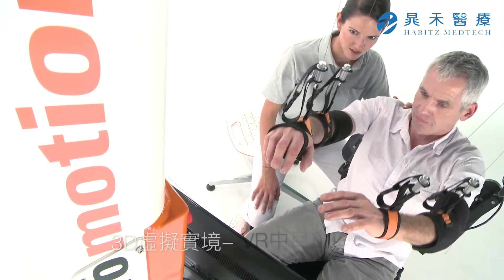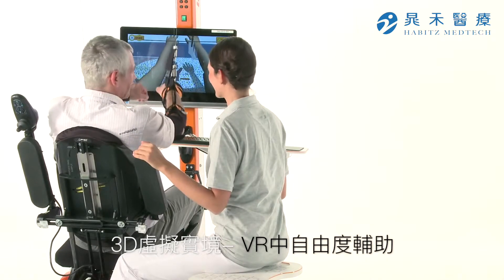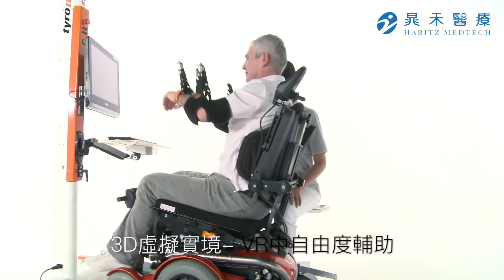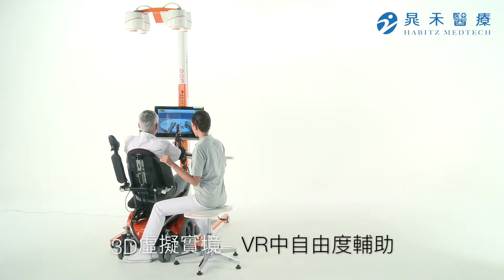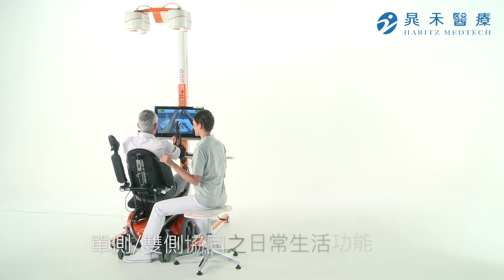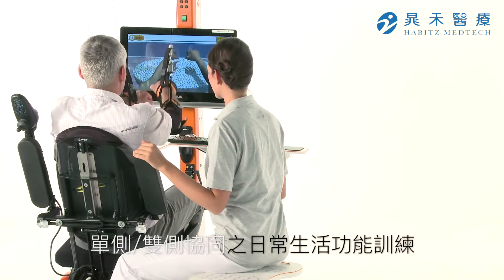Diego's virtual reality module enables realistic therapy in a virtual, three-dimensional space. Manual handling and movement control for solving everyday tasks are trained. Playful elements motivate patients and help them to forget their limitations.